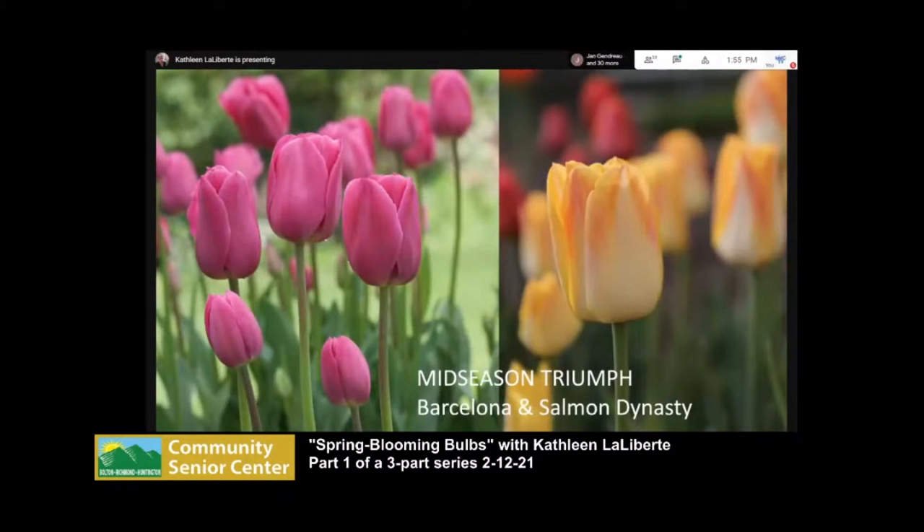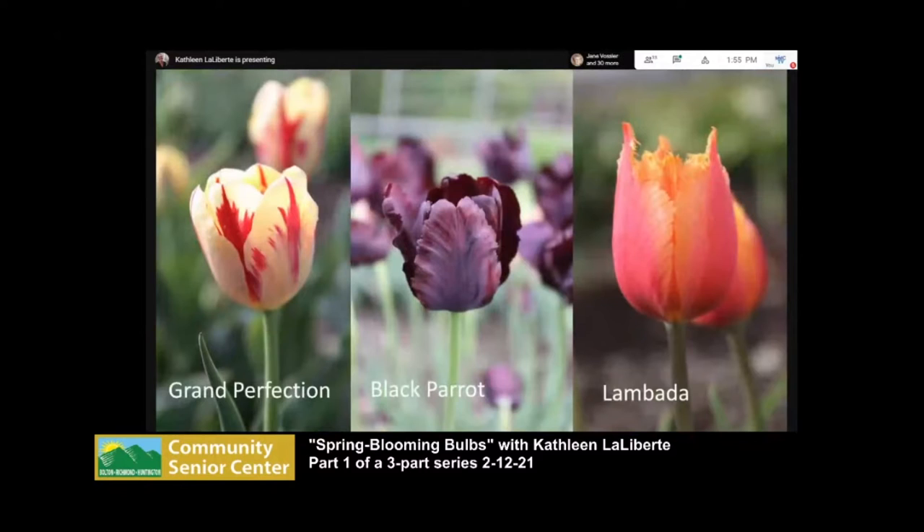Grand Perfection is a Rembrandt tulip. Back in the 1500s in Holland during the tulip mania, a virus in the tulips caused the color to break in that flame-like pattern. Now tulips are no longer virused, but breeders have bred for the same characteristic. Look for Rembrandt tulips to get those neat flames on the petals. Parrot tulips are amazing and beautiful for flower arrangements, but I've found them a little more fiddly than most. Unless you want to be sure of a great show, Darwin hybrids are the way to go.